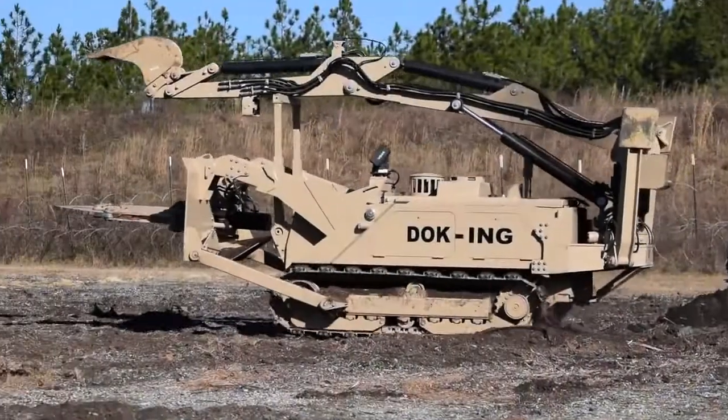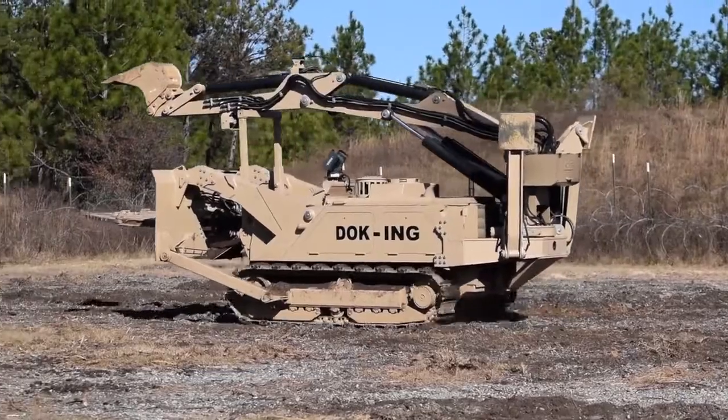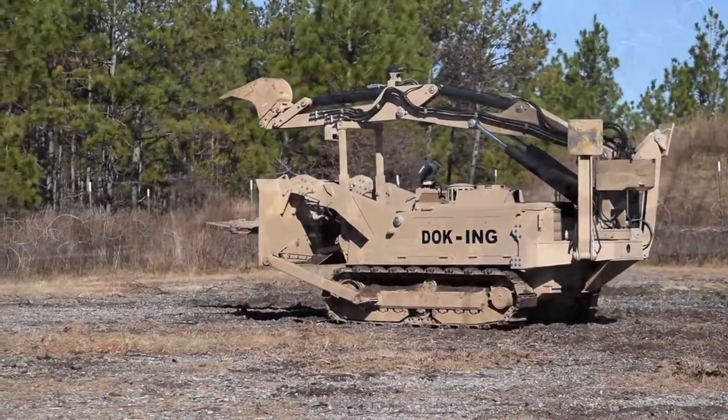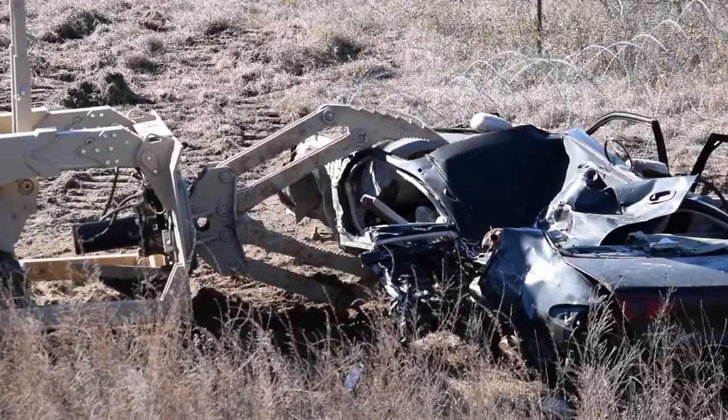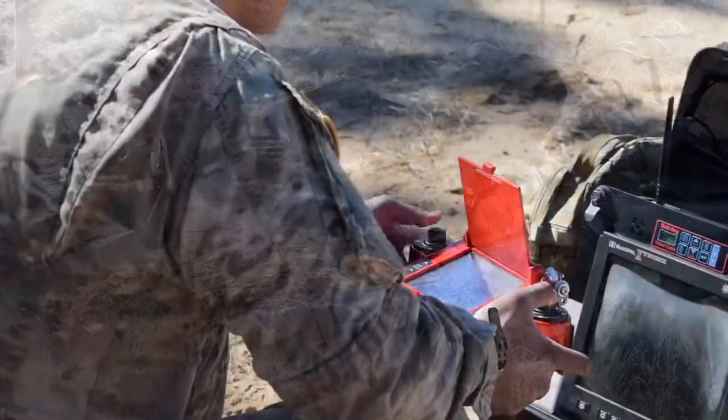The MV-40 Scorpion is a remote operated tracked robotic platform with multipurpose tool attachments which provides a capability for soldiers to execute breaching tasks against complex obstacle emplacements with improved survivability at a point of penetration.